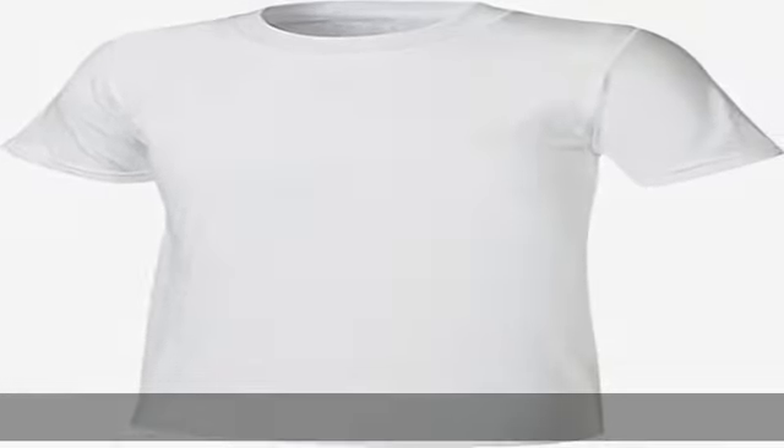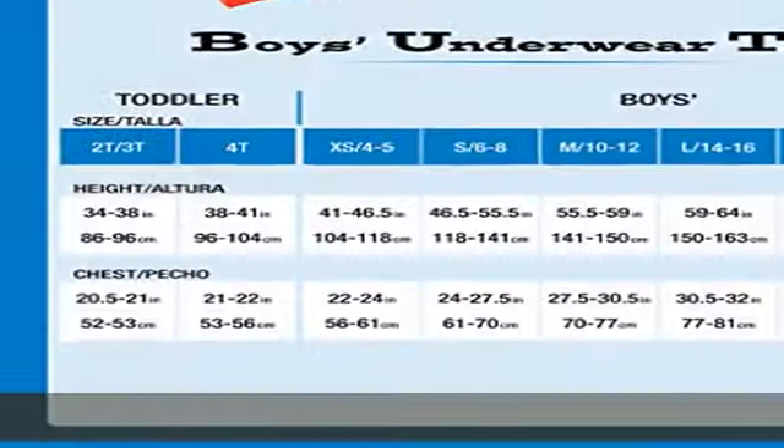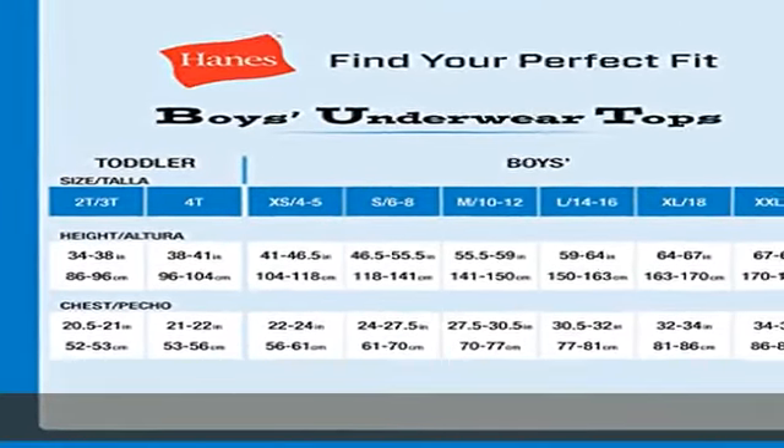A double ply neckband with five boys undershirts for one-and-done shopping and stock-up ease. Just right weight, crafted from a lightweight fabric for all-day comfort. All about the details — a double ply neckband in these undershirts for boys provides sturdy construction. Show more in the description to get this product today at the best price.